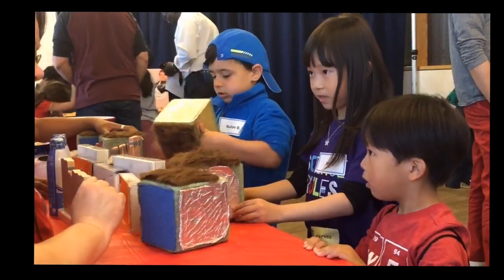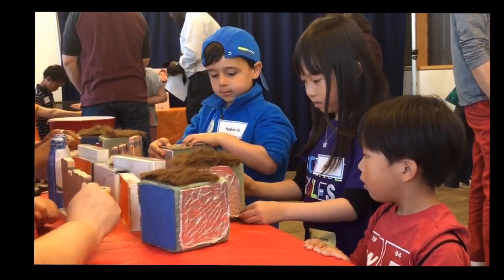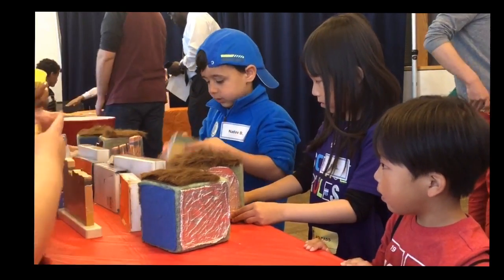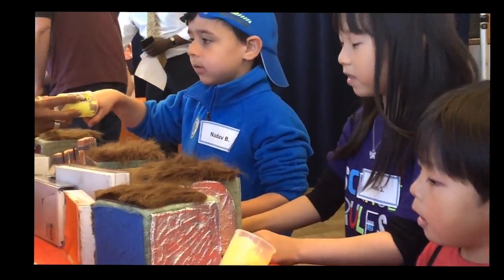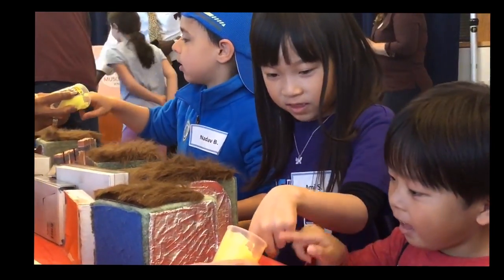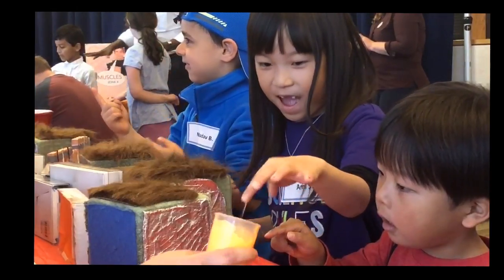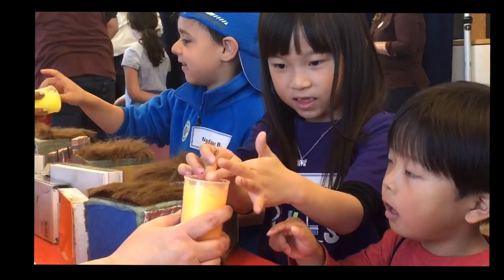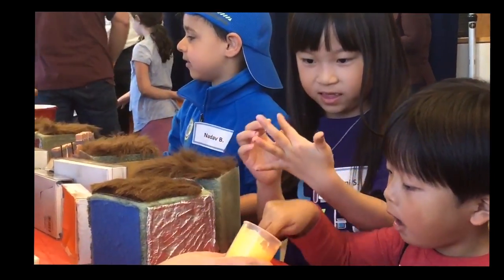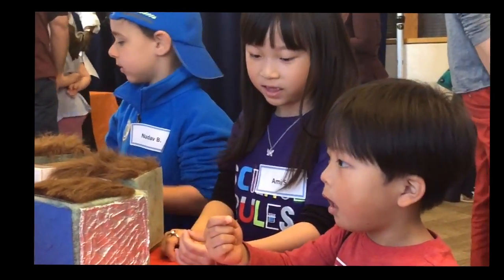Did you ever wonder what it might feel like to be skinless — if you didn't have your skin and you were feeling all the muscles and connective tissues? Go ahead and just put the tip of your finger in here. This might be what it feels like to feel skinless. Just a tip — you don't want to pull any out. That's exactly what you'd feel like if you didn't have any skin. So your skin keeps you all intact.